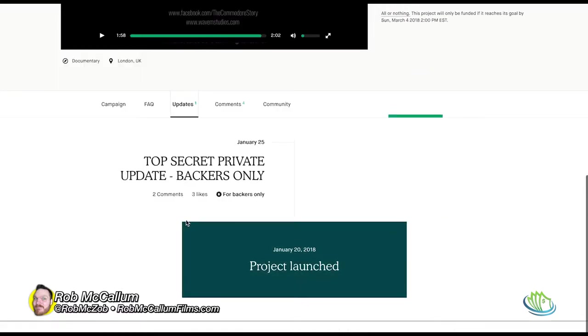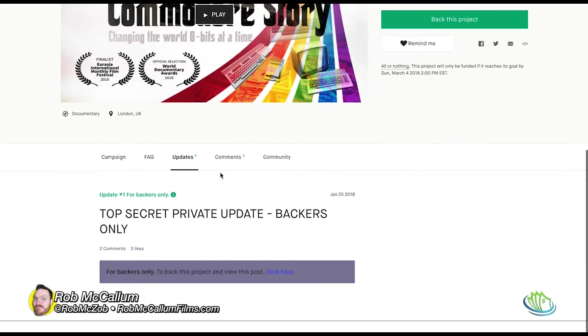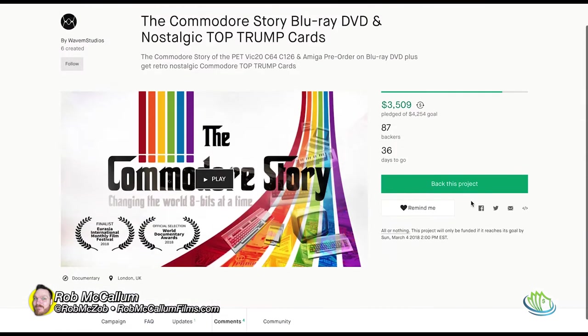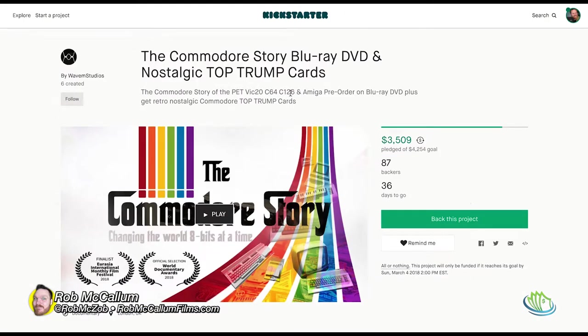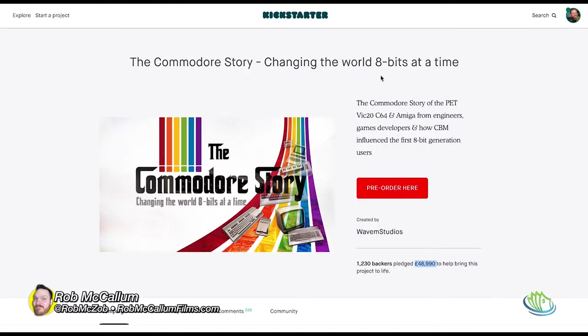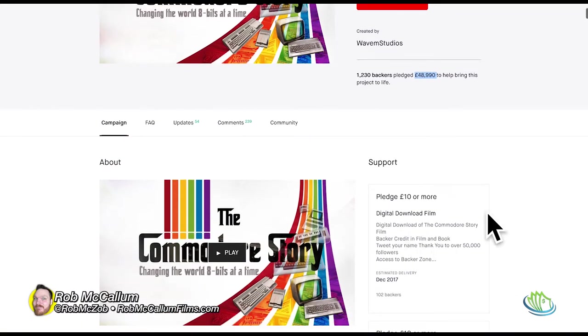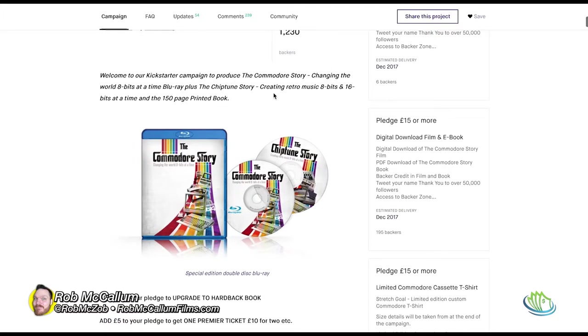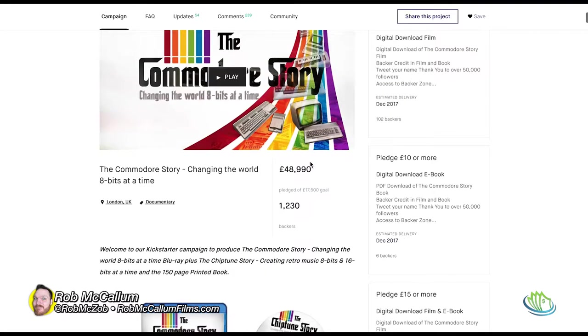There's a top-secret backers-only update I can't access yet. In the comments, someone asks if they'll get a screener download by backing this new Kickstarter, and the answer posted is yes - they'll create a backer-only update tonight with a screener link for all backers. That's probably what the private update contains. I'll see if I can exploit that by pledging £1 to become a backer and get access.